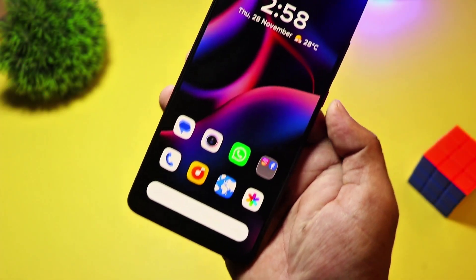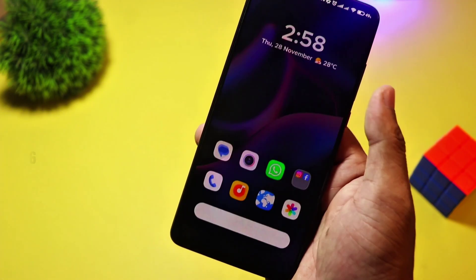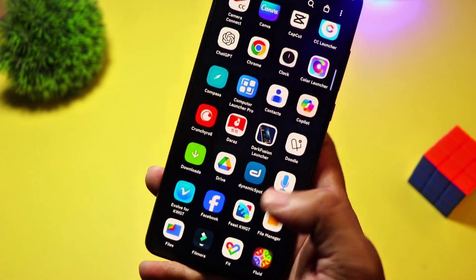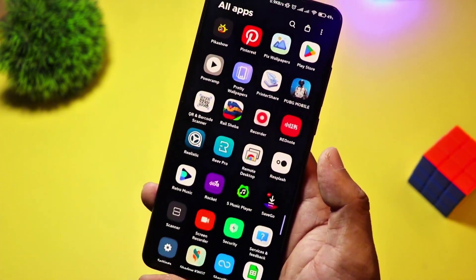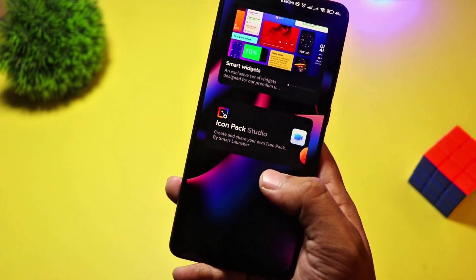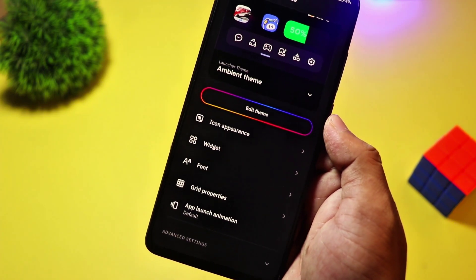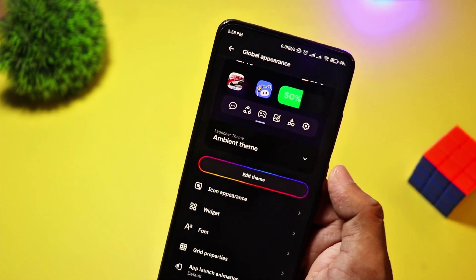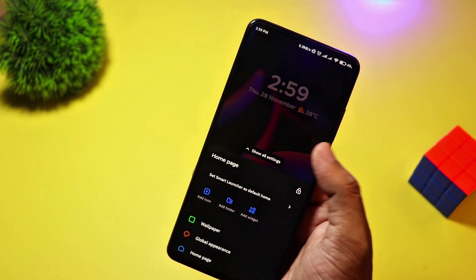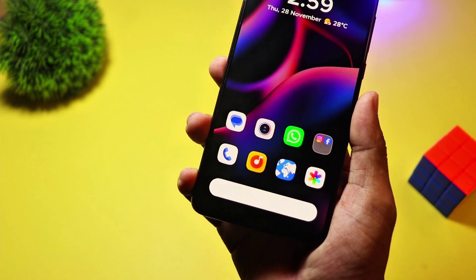At number 8, we have Smart Launcher 6. This launcher takes intelligent home screen organization to the next level. It automatically categorizes apps, adapts to your usage patterns, and features an adaptive icon system for a modern look. Its customizable widgets and one-hand usability make it a favorite among efficiency lovers. The basic version is free, but upgrading to premium unlocks additional themes and customization options. If you want a smart, elegant, and efficient launcher, this is for you.